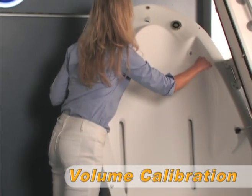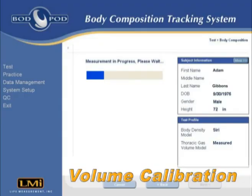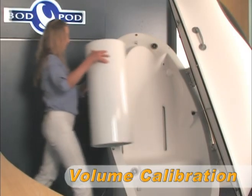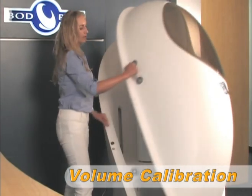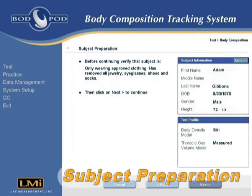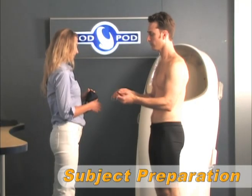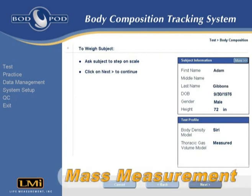Next begins the volume calibration. At this point, if the measured thoracic gas volume model was selected, the operator is prompted to install a disposable filter and breathing tube inside the Bod Pod. The first half of the volume calibration lasts for 50 seconds, at which time the operator opens the door and places the calibration cylinder inside the Bod Pod for the second half of the calibration. At this time, the subject is also reminded to remove any jewelry or eyeglasses before proceeding, and is then asked to step onto the scale for the mass measurement.